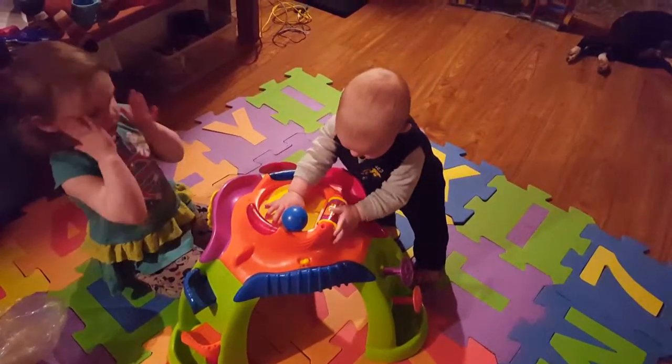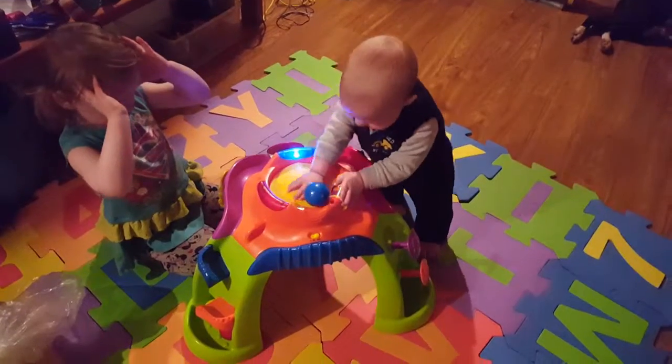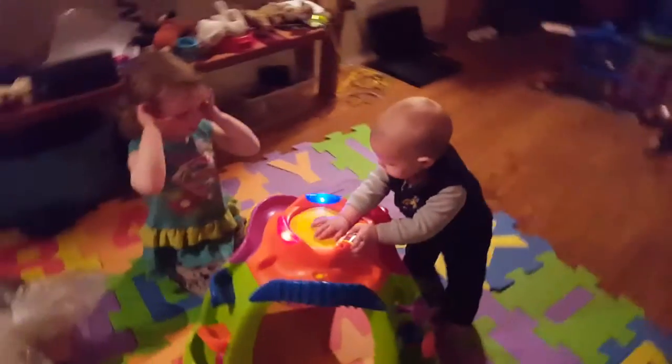Is that so fun, Gabriel? Nom nom nom. Big boy.